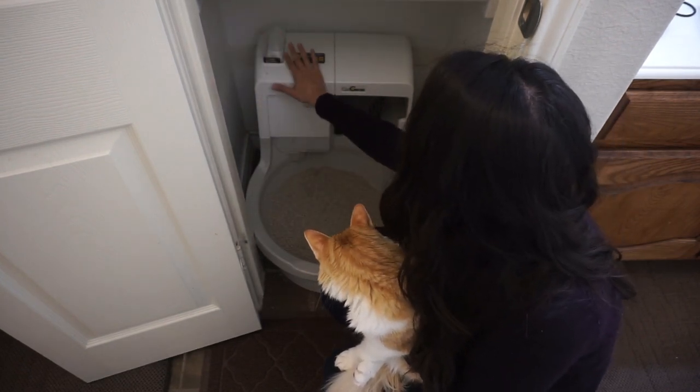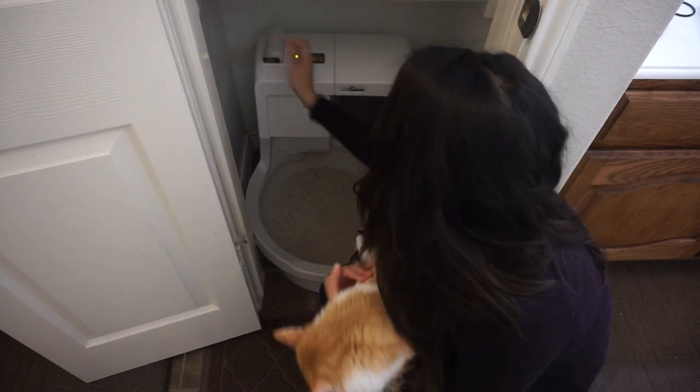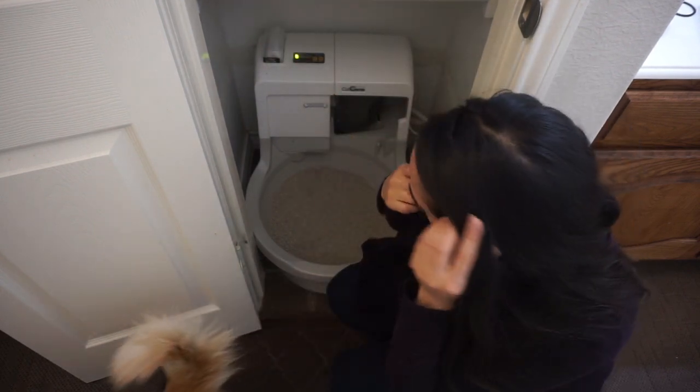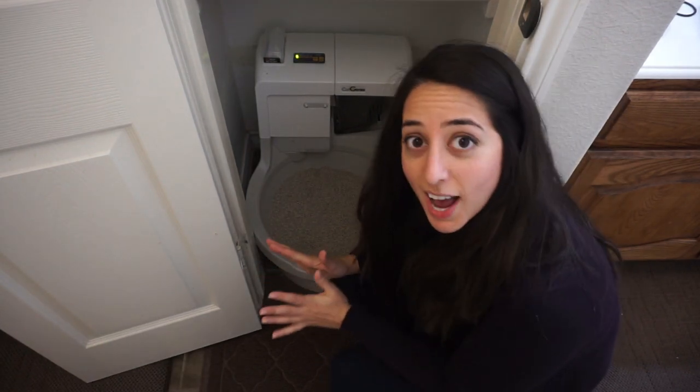Right here is the sanitation module. It's very easy to change when it runs out. We just love our Cat Genie — it's a great product and we think all cat owners should have them, paws down.